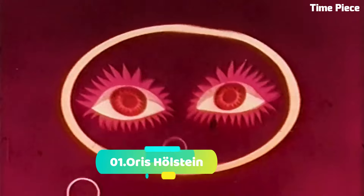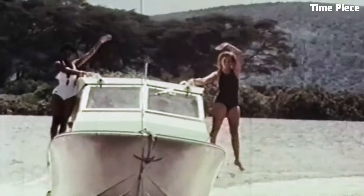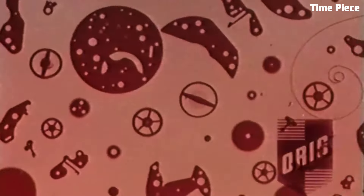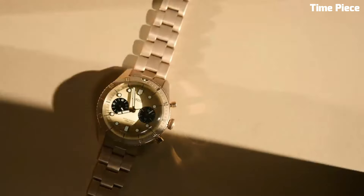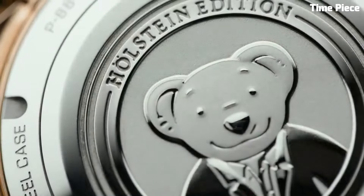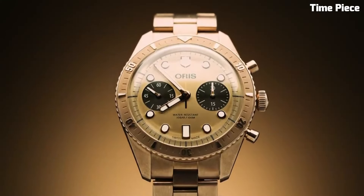Number 1. Oris Holstein — a commemorative timepiece — celebrates the Swiss watchmaker's storied heritage in Holstein, featuring a refined 42mm stainless steel case, an in-house automatic movement, and a classic dial design inspired by the town's essence. Limited to a special edition, it honors Oris's rich legacy and craftsmanship with timeless elegance.